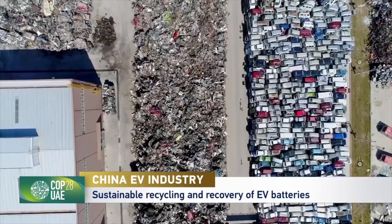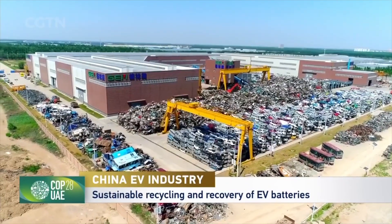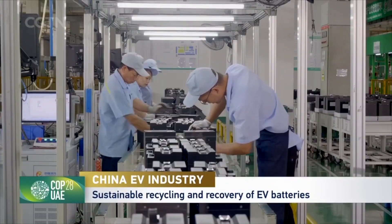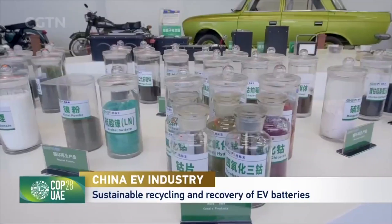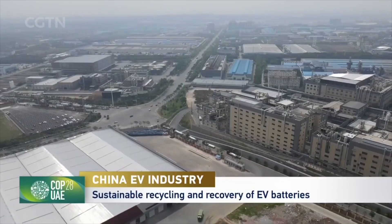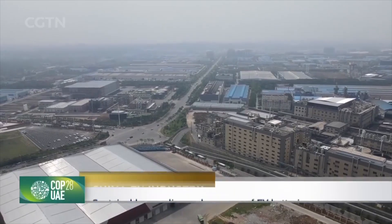The power battery recycling industry is currently in its early stages, but it is projected that by 2025 to 2030 the industry will experience rapid expansion. As potential markets expand, more companies are venturing into battery recycling. Ongoing technological advancement and comprehensive government regulations will lead to a brighter and greener future for both the economy and the environment. Huang Yichang, CGTN, Hubei Province.